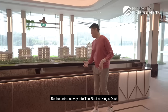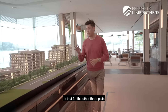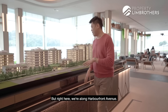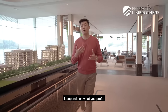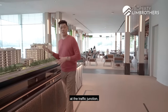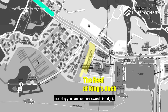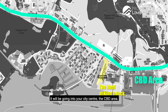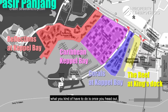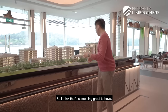Looking at the site model to orientate you a little — the entrance into The Reef at King's Dock comes in from Harbourfront Avenue. Something different is that for the other three plots — Caribbean, Corals, and Reflections — those all have a Keppel address, but here we're along Harbourfront Avenue. This means once you head out from your home at the traffic junction, you can make a left or right turn: right takes you to the city centre and CBD area, left takes you towards the Pasir Panjang area. For the other three condos, you'd have to make a U-turn at the junction to head back into the city.